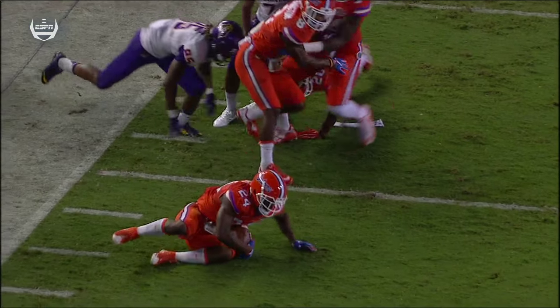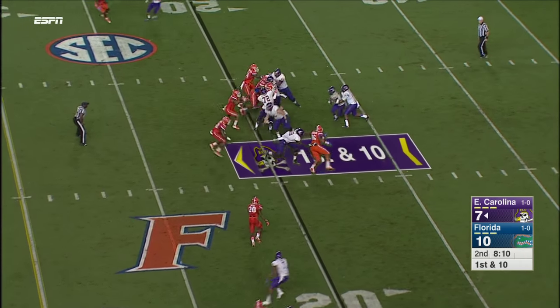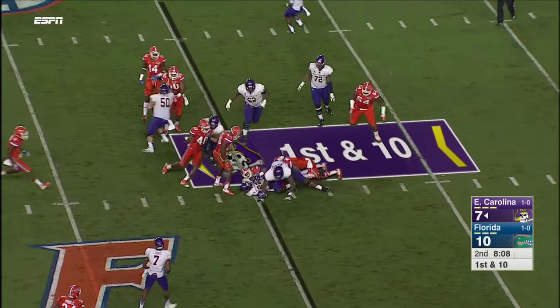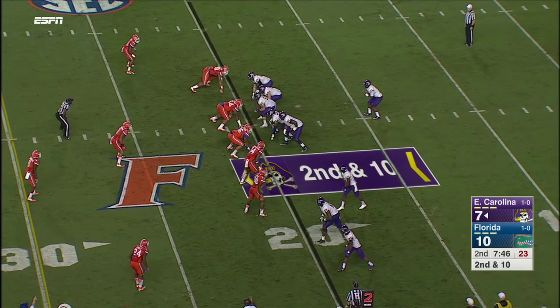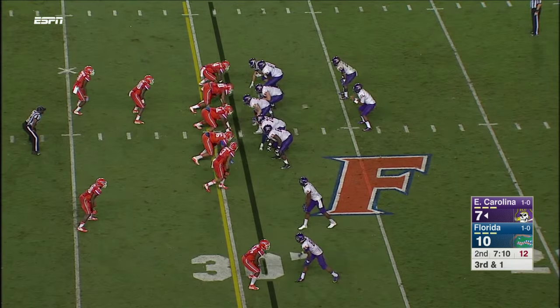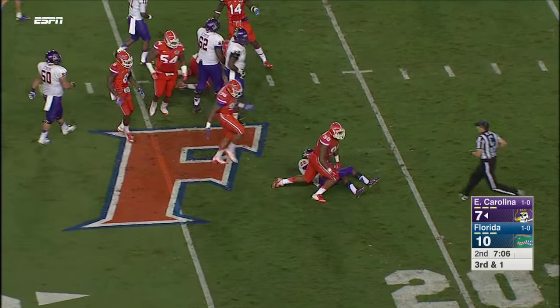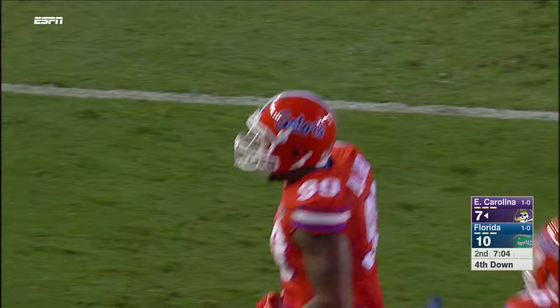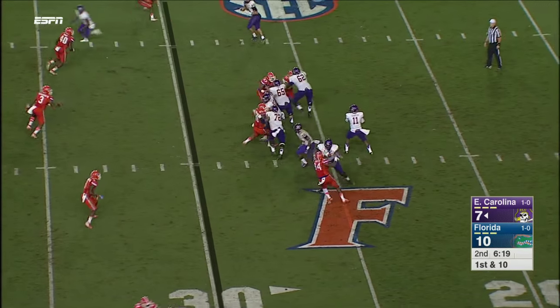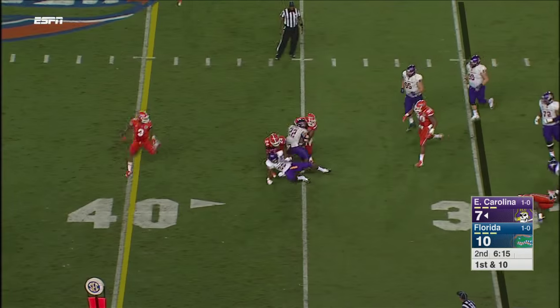Good tackle by May to knock it out. First down and ten. Pirates dodging a bullet on that last series. This is the second series for quarterback James Summers, filling in for Blake Kemp. Completes — they're handed off to Harrison and nothing doing. John Bolton.